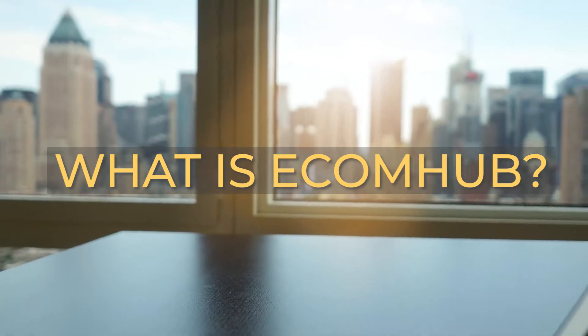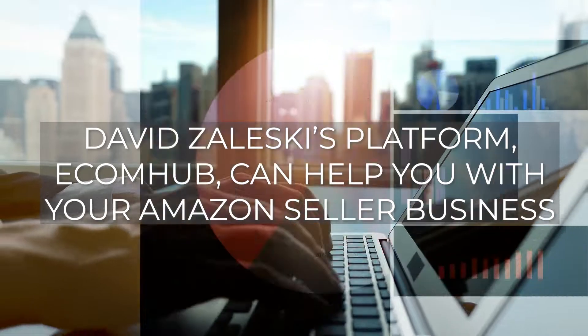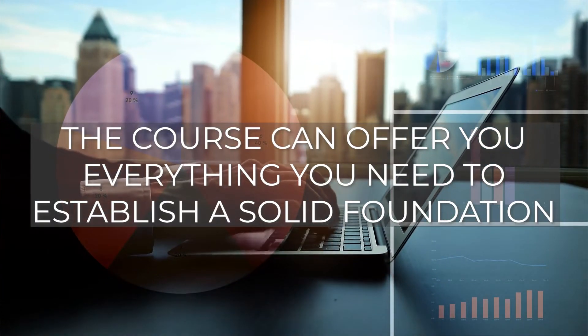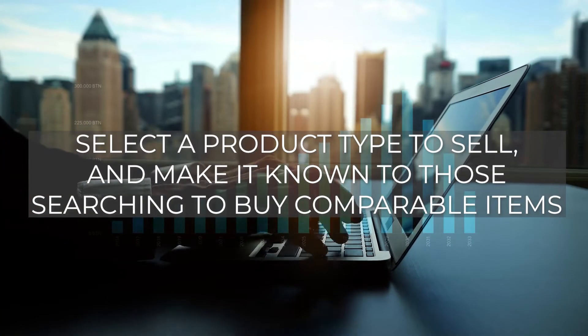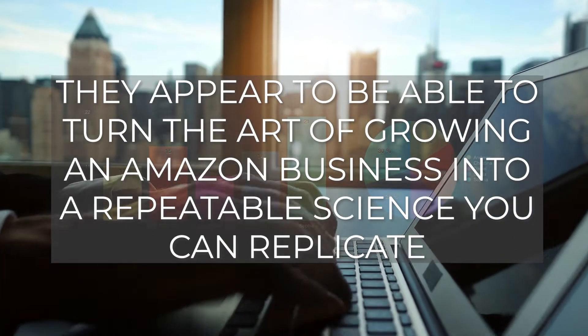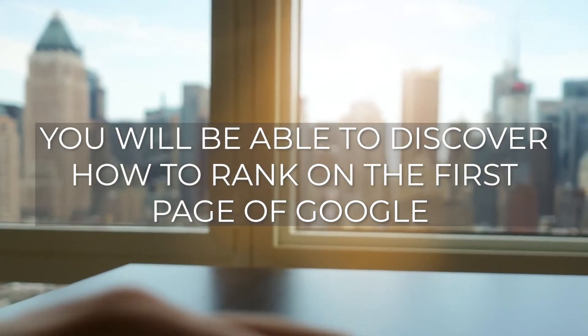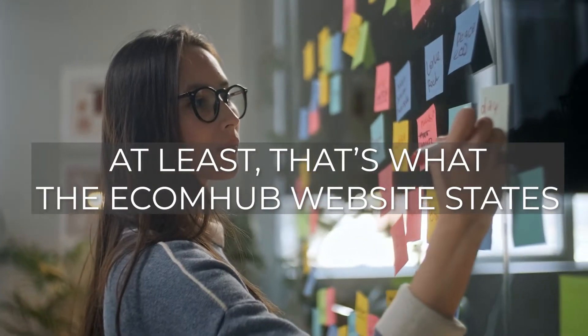What is EcomHub? David Zaleski's platform EcomHub can help you with your Amazon seller business. The course can offer you everything you need to establish a solid foundation, select a product type to sell, and make it known to those searching to buy comparable items. They appear to be able to turn the art of growing an Amazon business into a repeatable science you can replicate. You'll be able to discover how to rank on the first page of Google and generate a $100k per month cash stream with the assistance of David Zaleski and his team. At least, that's what the EcomHub website states.